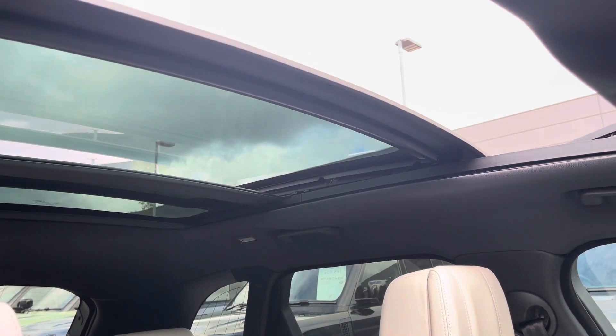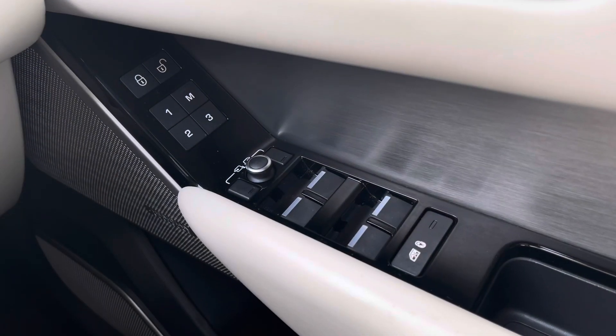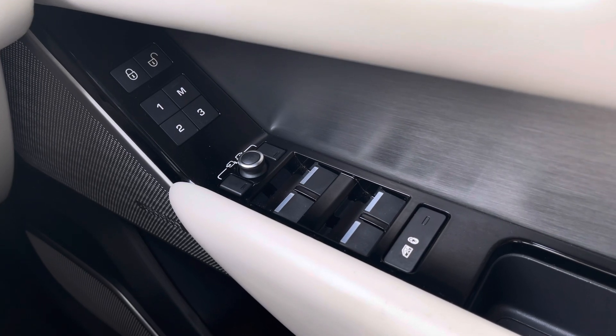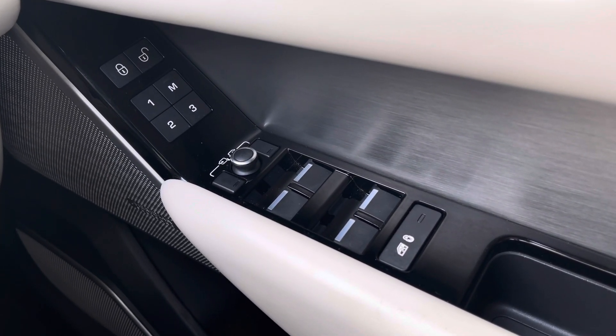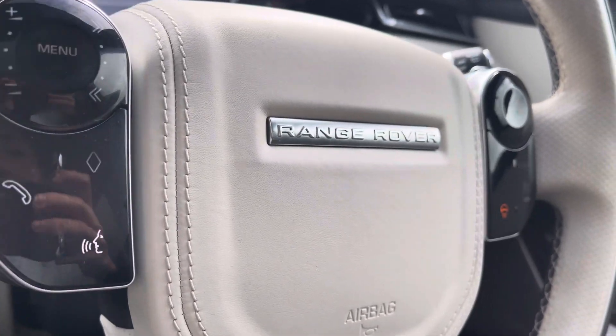Above you have a generously sized sliding panoramic roof, idyllic for summer days to give your vehicle a more open feel. On your driver's side door you can find your electrically powered wing mirrors and windows along with your memory seat function, ensuring every journey continues from where your last left off.